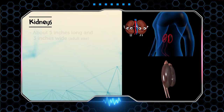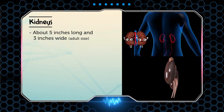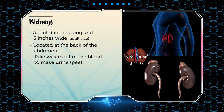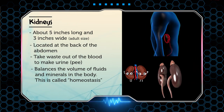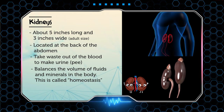Next are the kidneys. The kidneys are about 5 inches long and 3 inches wide. They are located at the back of your abdomen. The kidneys take out the waste from the blood to make urine or pee. They also balance the volume of fluids and minerals in the body. This is called homeostasis.